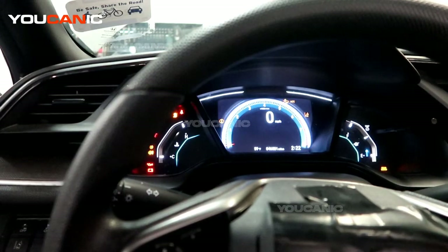Welcome to Youcanic. Today here at Youcanic we have a 2020 Honda Civic with the 1.5 liter motor and the CVT transmission.